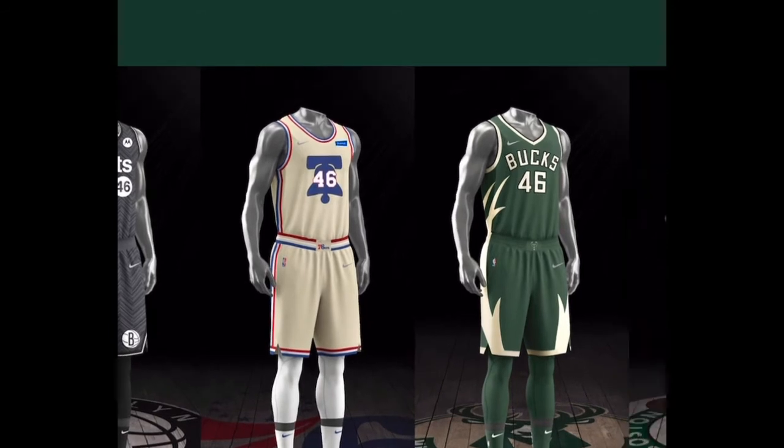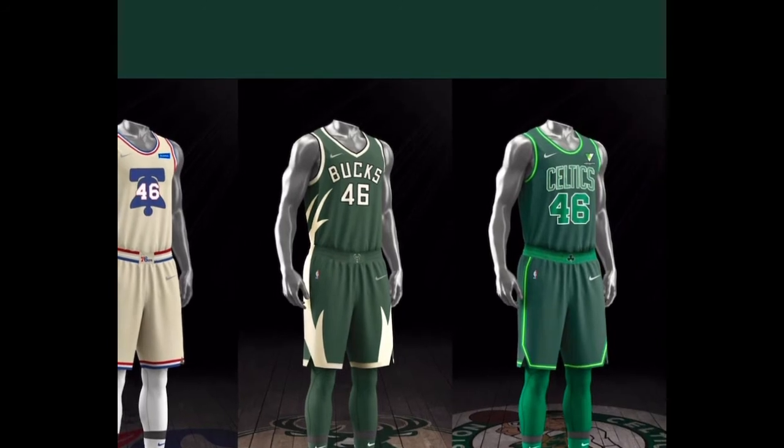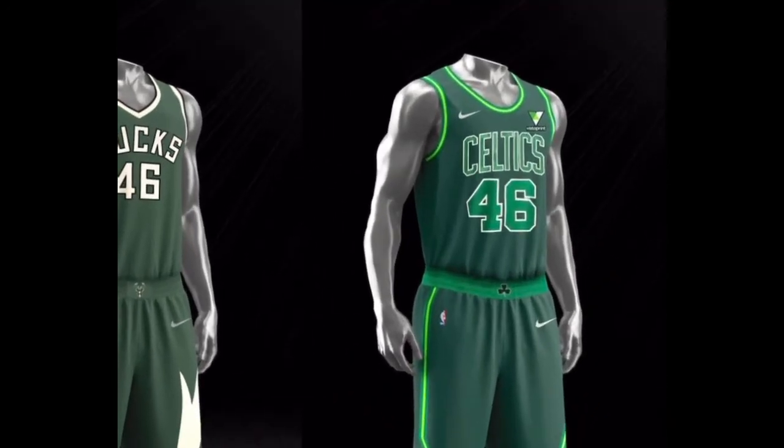Now the Bucks — I like the Bucks. I like that graphic with the antlers going up the side. That's dope. We've seen the colorway, but that graphic on the side is dope.